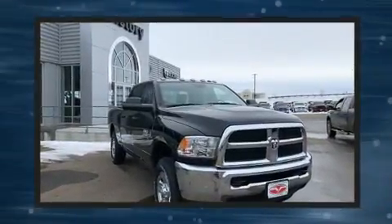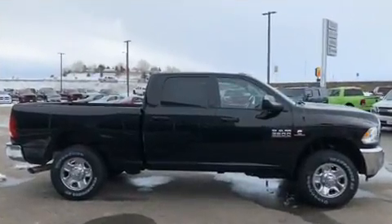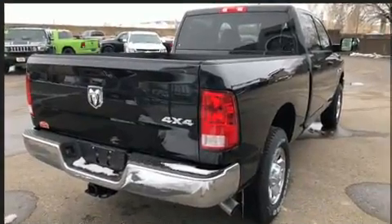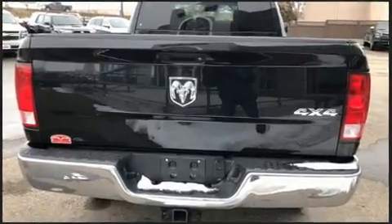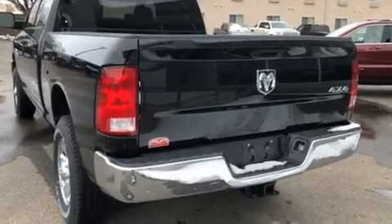Smooth gear shifts are achieved thanks to the refined six-cylinder engine, and load leveling rear suspension maintains a comfortable ride. Four-wheel drive allows you to go places you've only imagined. Turbocharger technology provides forced air induction, enhancing performance while preserving fuel economy.